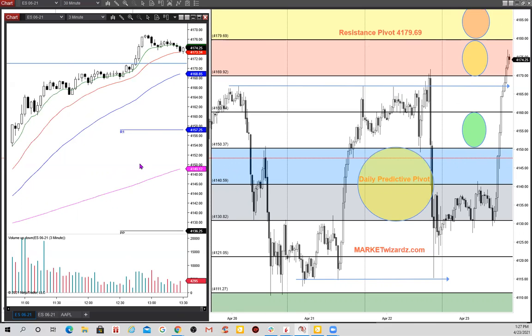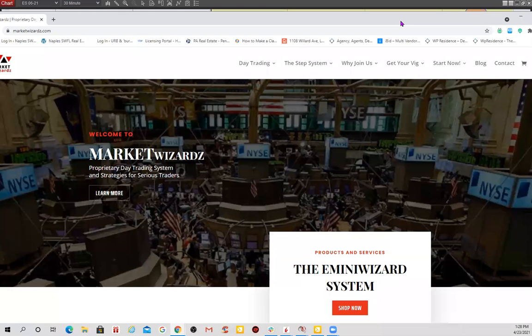All right, so that's how I look at markets. Hope this overview helps you. If you need more information about me, check me out at marketwizards.com. Love talking to traders and helping those that want some help. Be well and have a great weekend.